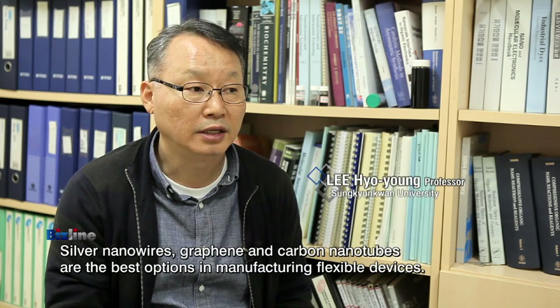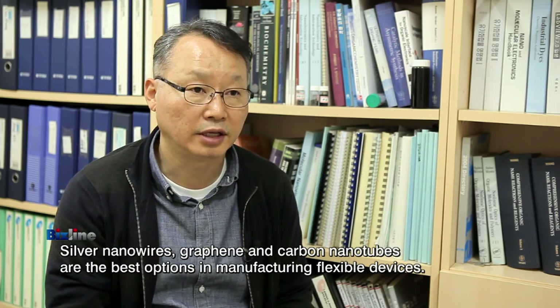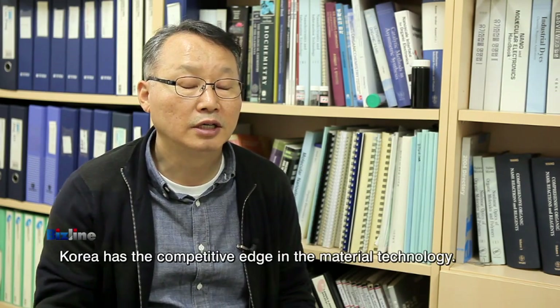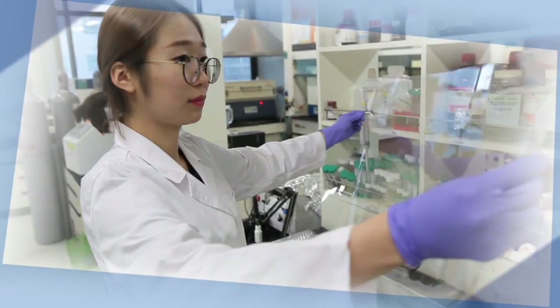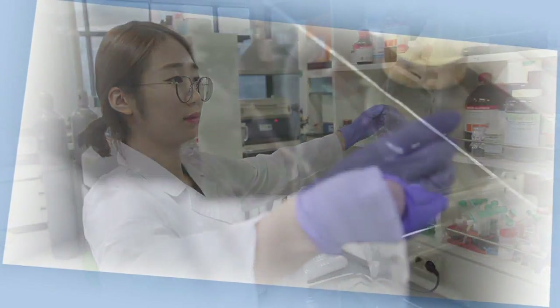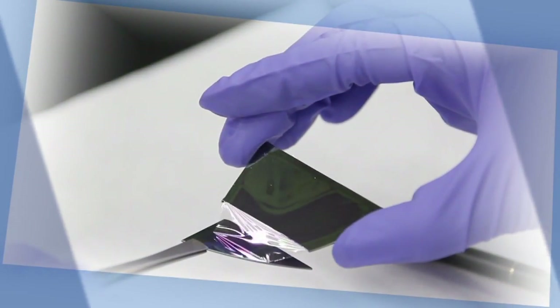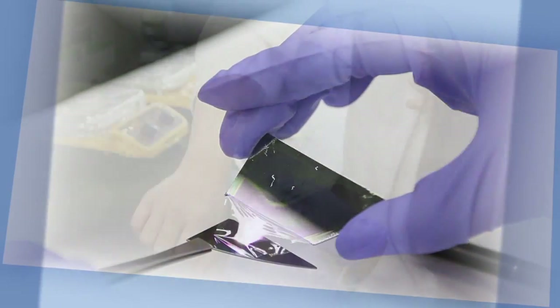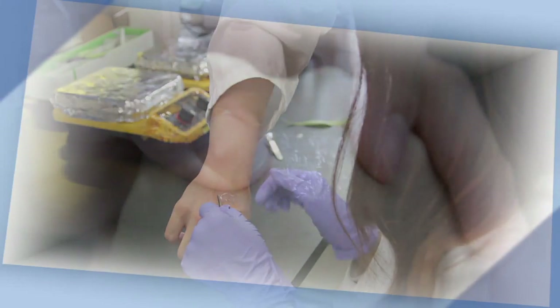When flexible displays go mainstream, nanowire, graphene, and CNT technologies will be released — and that is what researchers are working on. Global researchers around the world are in competition to develop hybrid transparent electrodes in various materials. Displays will one day be not just flexible, but also stretchable for various applications.